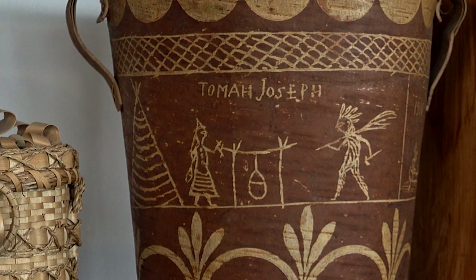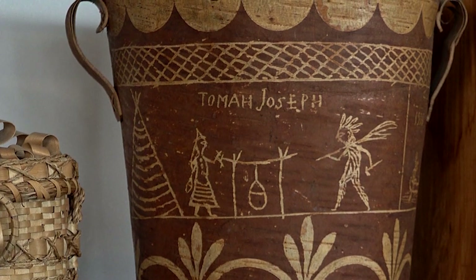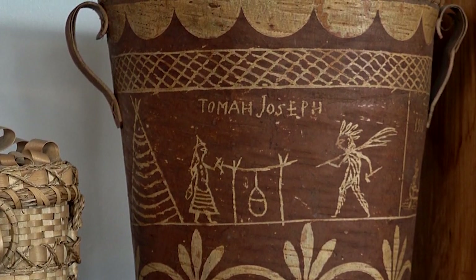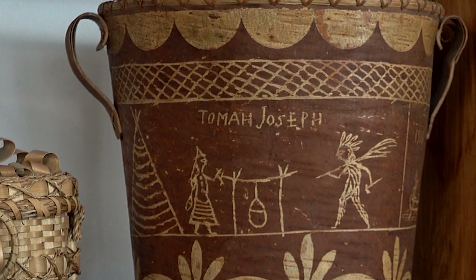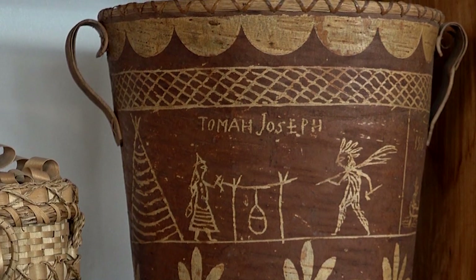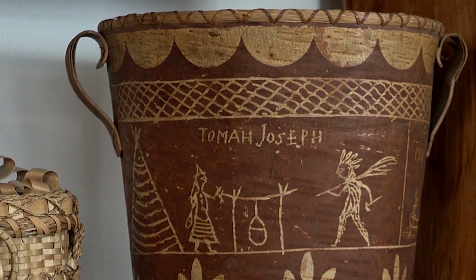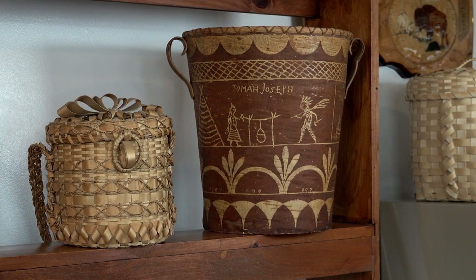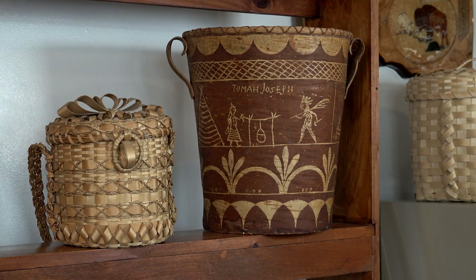The crosshatch designs right above it are really symbolic of the inner world and the outer world. The waves form designs of the ocean and the clouds — anything above a scene represents clouds, below the scene represents water. The symbols in the middle represent some of the medicinal plants that Tomah Joseph was an expert on, and they always bring good luck, good life, long life.